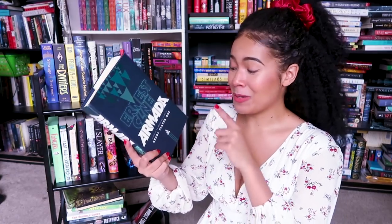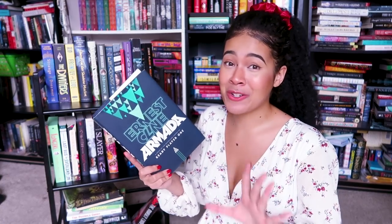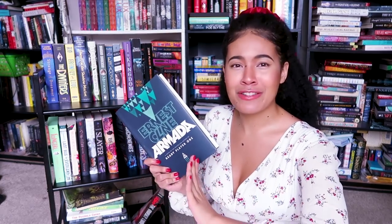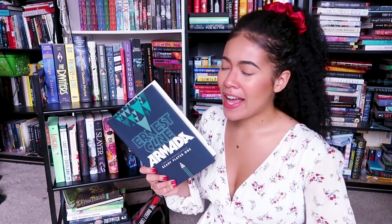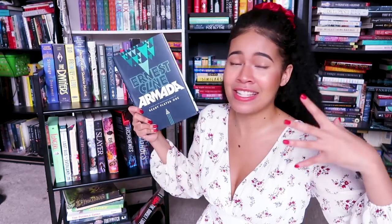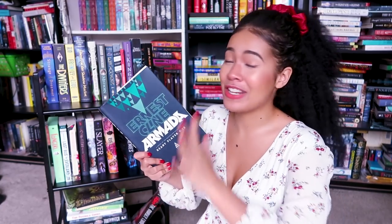Then I have Armada by Ernest Cline. Ernest Cline also wrote Ready Player One, which I watched the movie for but didn't read the book — I know, fake fan. Everyone says Ready Player One was better than Armada, but a few people say Armada just has a totally different vibe. I believe we're following a main character who is really good at video games, and when a sort of alien apocalypse occurs and aliens attack Earth, he is recruited to defend the Earth because he has spent so much time virtually fighting aliens via video games.